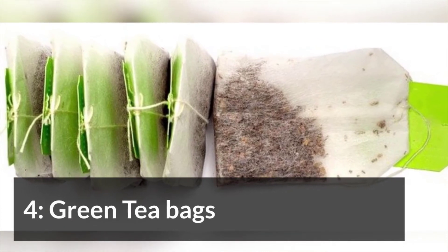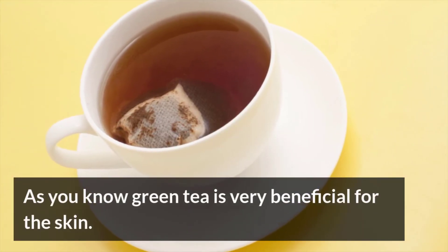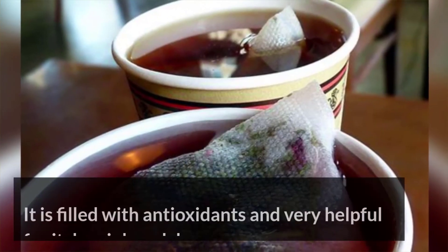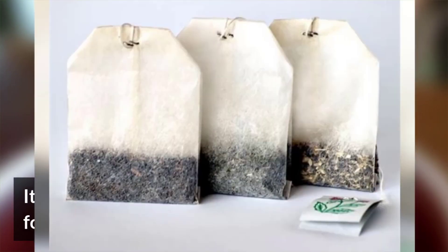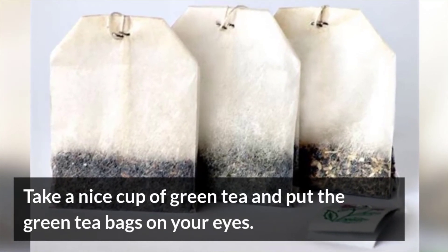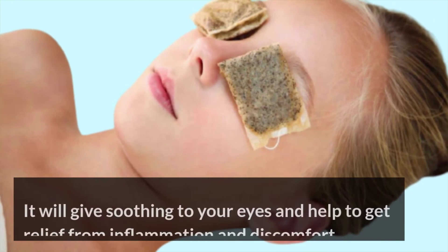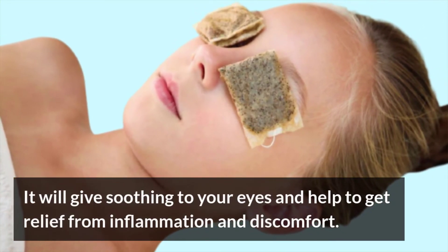Green Tea Bags. Green tea is very beneficial for your skin. It is filled with antioxidants and very helpful for itchy, pink, and dry eyes. Take a cup of green tea and put the green tea bags on your eyes. It will give soothing to your eyes and help to get relief from inflammation and discomfort.